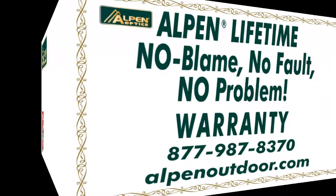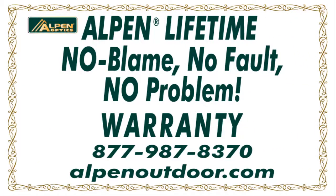And as with all Alpen products, the 711 scope is backed up by our lifetime, no blame, no fault, no problem, fully transferable warranty — the best in the industry.